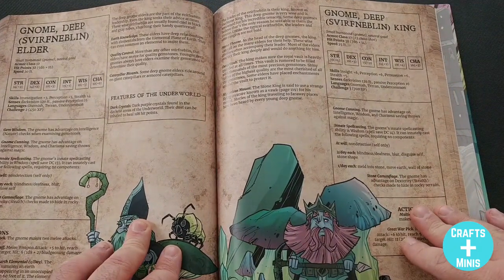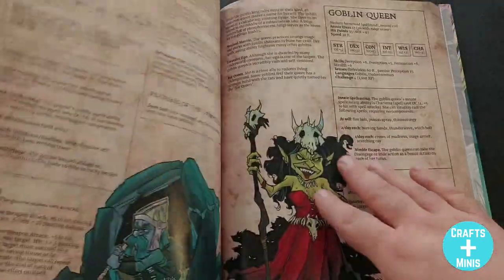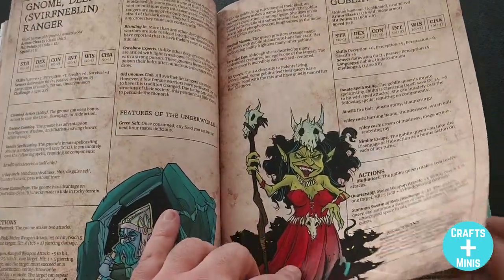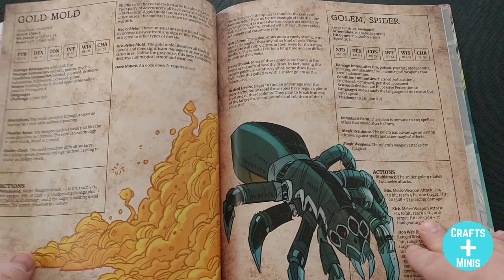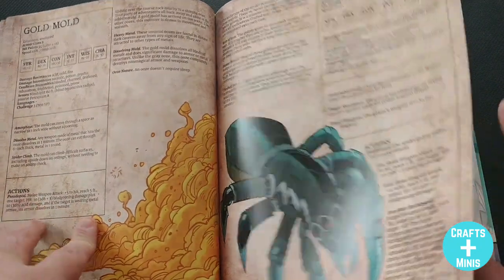There's the Gloom Shroom — so fun. Then you get the Svirfneblin, the deep gnomes. You also have the Goblin Queen, so you can take your goblins from Monsters of Feyland and stick them under her rule in the underworld — which is awesome.